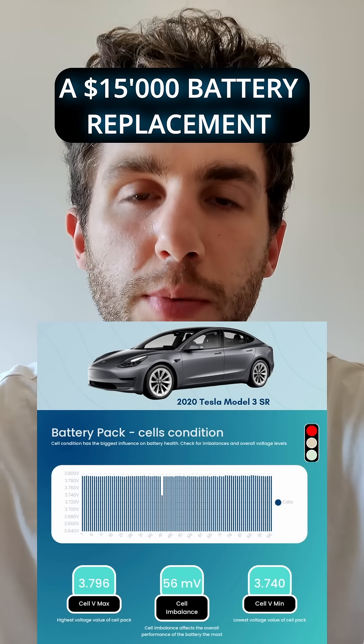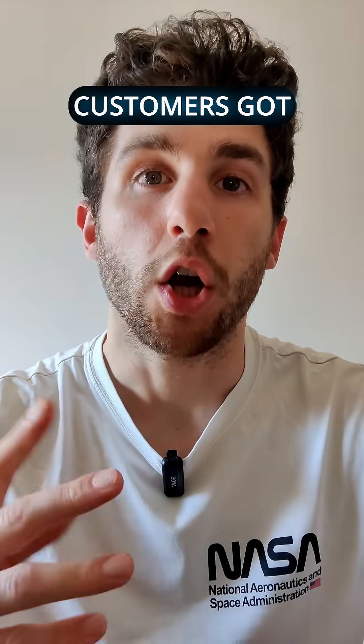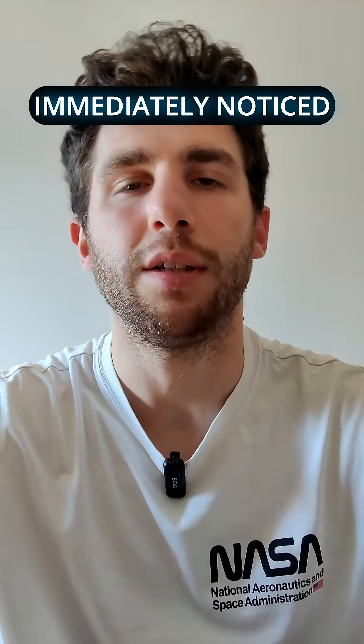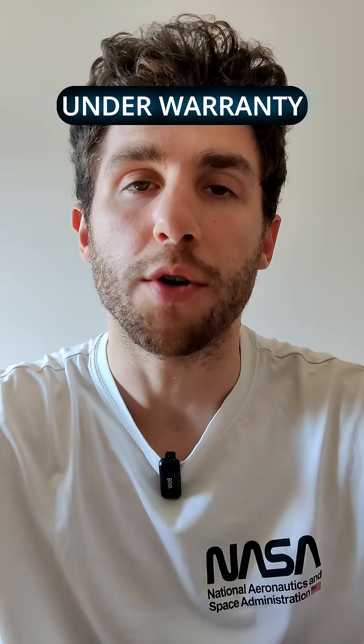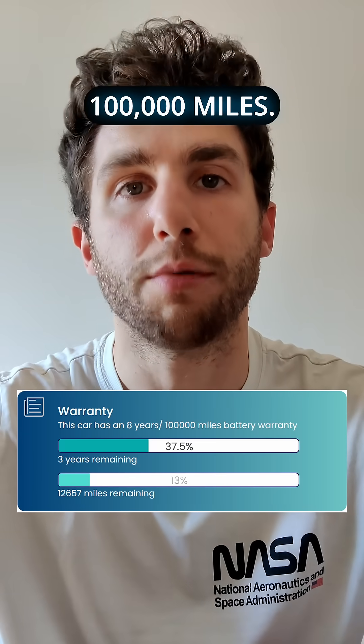This 2020 Tesla Model 3 was just bought at an auction and its battery is about to fail. One of our customers got this car at an auction, ran a Voltus report, and immediately noticed that the battery was cooked. Luckily for him, this battery was under warranty replacement because it was only 5 years old and below 100,000 miles.